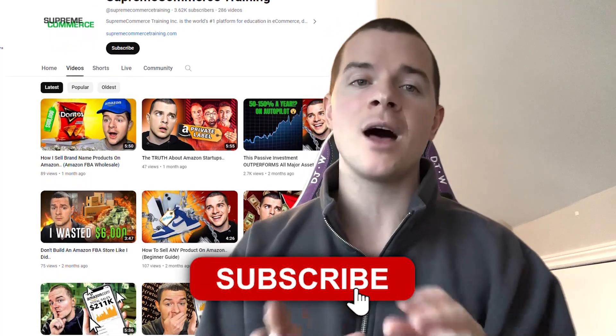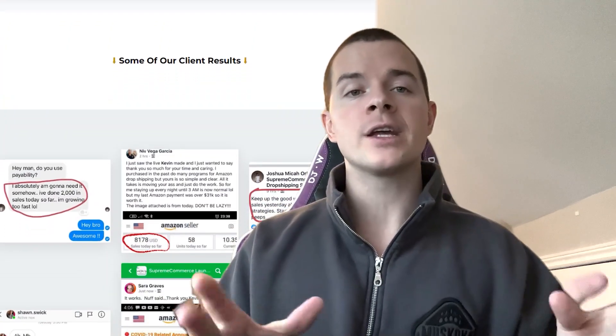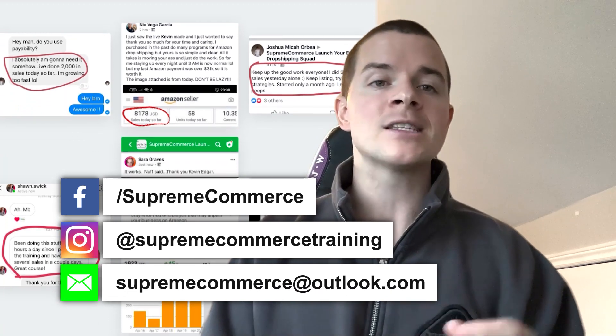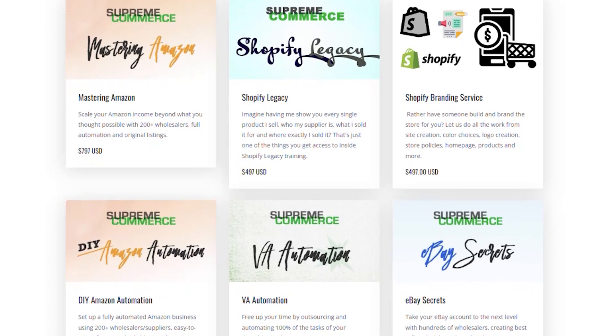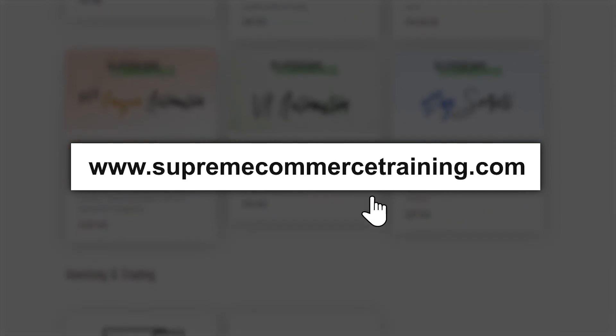If you want to know what else I've learned in 10 years of selling on Amazon and building the business in multiple different ways, head over to the Supreme Commerce Training YouTube channel where I go into a lot more detail. If you want my help building your Amazon store — you have the money but not the time — I build businesses for clients. Send me a message on Instagram, Facebook, or email at supremecommerce@outlook.com. My Mastering Amazon training is about two to three times cheaper than the average guru course and has about five times more value. If you want me to mentor you and personally guarantee results in the first 90 days, grab the Mastering Amazon training from the link in my bio or supremecommercetraining.com.